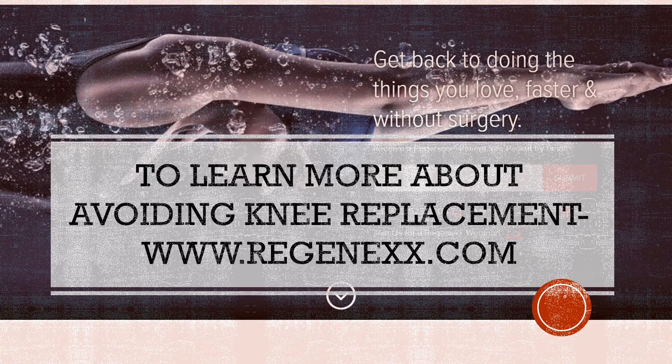So if you want to learn more about how to avoid knee replacement, see Regenexx.com. Thank you so much for watching today.